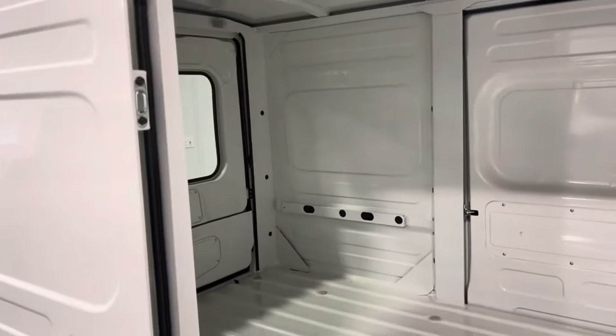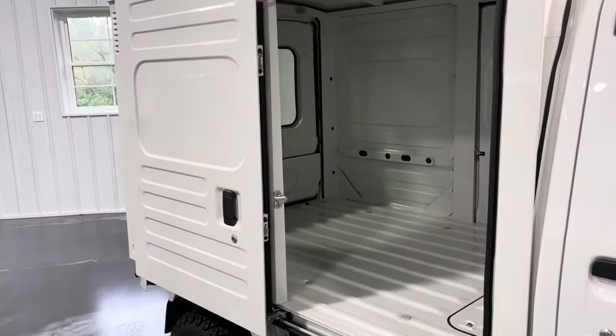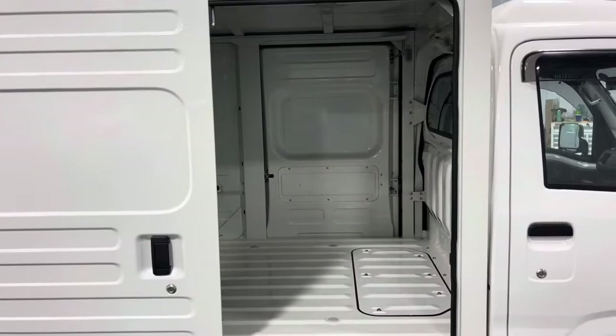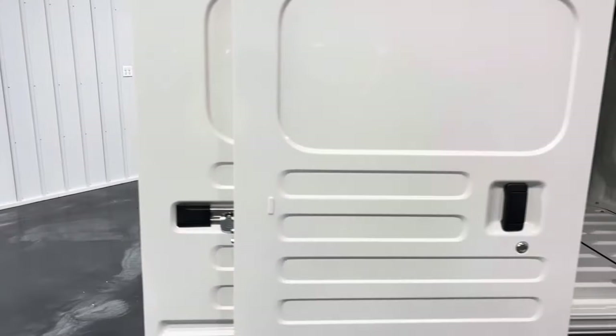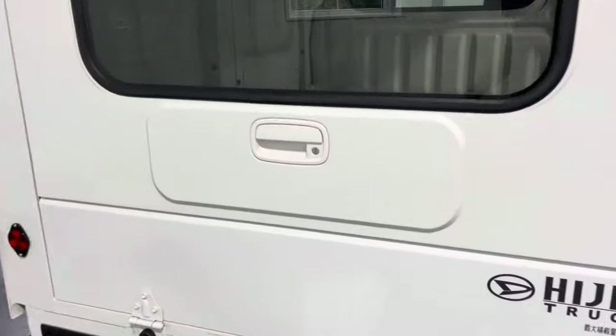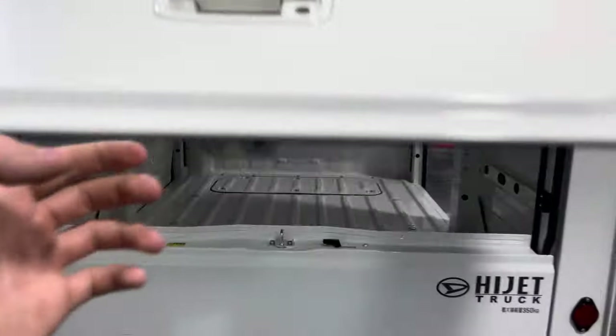It's about four and a half feet tall — lots of room for storage. There are doors on both the driver and passenger side, as you can see. Coming along to the back, you've got this rear hatch that folds out.